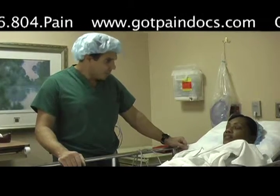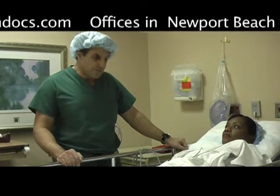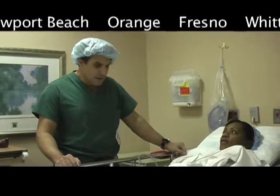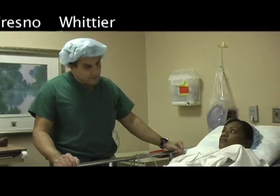I think we've hit a home run today. We're going to leave the leads in for about a week and see how you do with them. If we need to reprogram, we can in the next few days. Continue to take your medications. We'll be following up with you and see if we make a successful go towards the permanent implant.